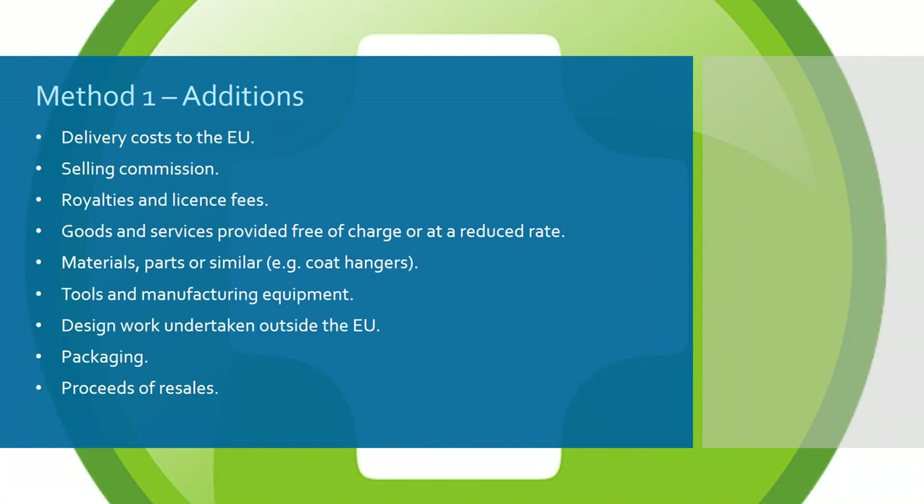If there is a transaction price — an invoice to base the value on — there are a number of things that have to be added and potentially deducted. The value for duty is the delivery cost to the EU border. Selling commissions must also be added: if a Chinese company pays an agent to market its product, those selling commissions must be added to the price. Buying commissions are different and do not need to be added. Royalties and licence fees potentially have to be added as well.